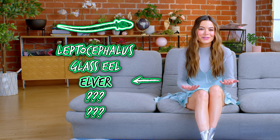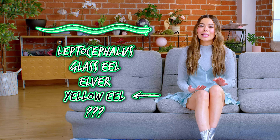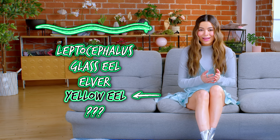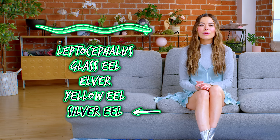The elver stage is kind of like their teenage years. Next comes the yellow eel stage, which is the longest part of their life cycle, stretching anywhere from 5 to 20 years.